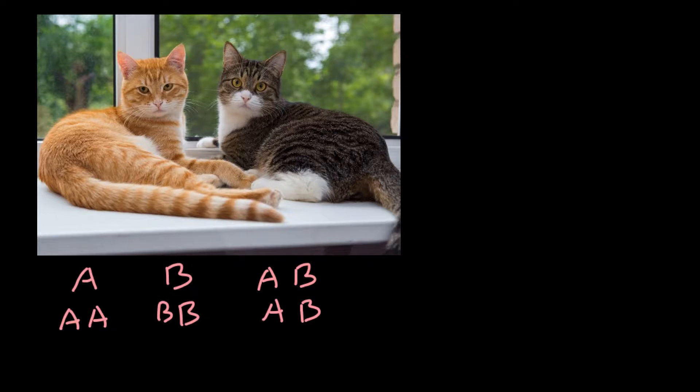In cats this is not a trait that we would refer to as co-dominant, even though we actually have three blood groups in cats. Actually, this is a simple Mendelian trait where allele A is dominant. So we can cross out this misconception idea of co-dominance in blood typing in cats.